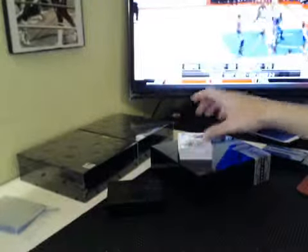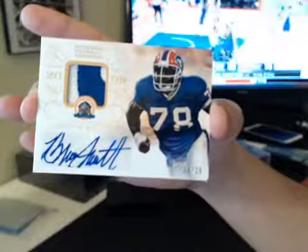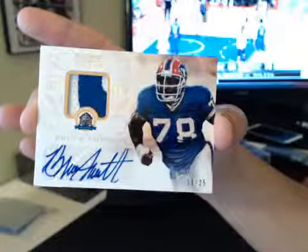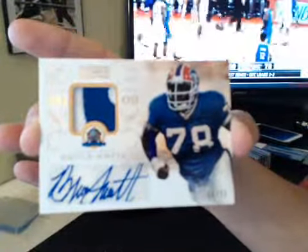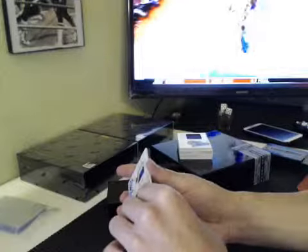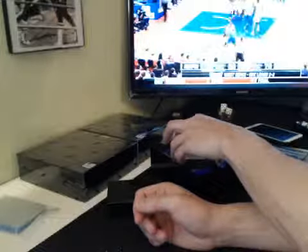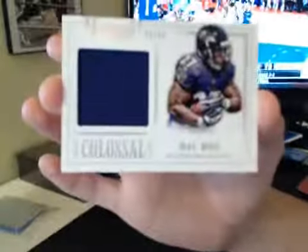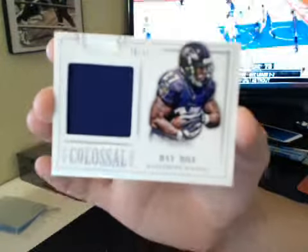I pulled two Russell Wilsons early, like out of the first two cases back-to-back, and I haven't pulled one of his autos since. Prime Hall of Fame materials auto, 11-25, Bruce Smith. Philly Man Cave with the Bills. Nice hit. So Prime Bruce Smith, Hall of Fame, two-color. It was a monster. Ray Rice, Colossal, 30-49, AFC North, CCX, Ray Rice, one-color Colossal.